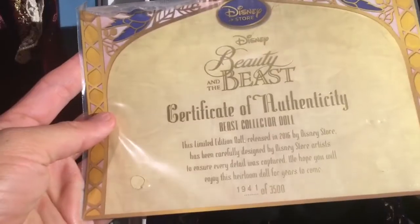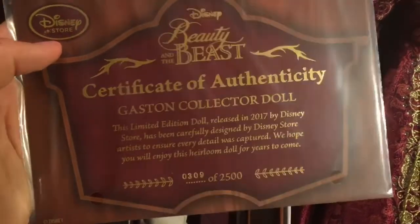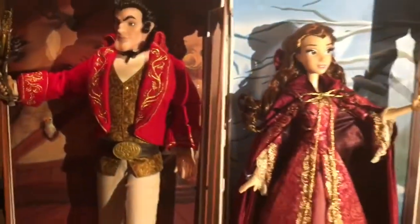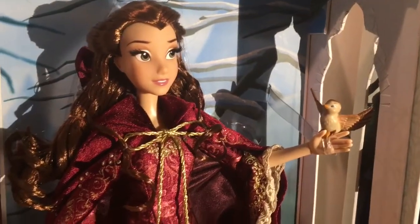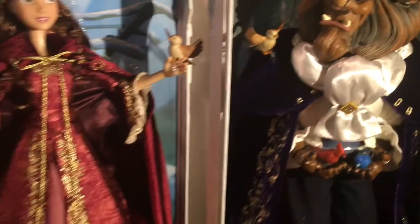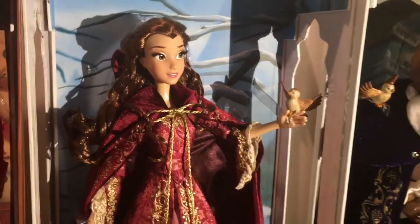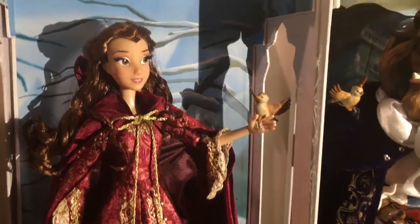For Beast I got number 1,941, Belle I got 3,455, and Gaston I got 309 — that's a pretty low number. I'm not sure if it matters but I always get excited when I get a low number. This is my complete limited-edition set and it's the first set I actually picked up at the Disney Store. I was lucky enough to get all three and I'm super excited, though these boxes are humongous — 17 inches — so I need to figure out where to put them. Let me know what you guys think, and if you like Disney dolls, action figures, and toys in general, you should follow me because I review all that stuff. Thanks for watching Mars Toys!